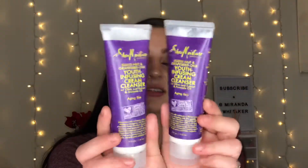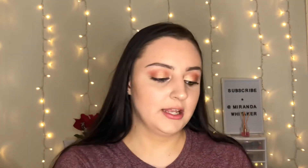These two products are not actually for me — they're for my sister. It's the Shea Moisture Kukui Nut and Grapeseed Oil youth-infusing cream cleanser with olive leaf extract and avocado oil — it's for aging skin. These were $5.99 each. She is in love with this stuff because I gave her a sample before. Every time I give her a sample of something it turns out to be great, so now I keep the samples for myself. But she loves this, so anytime I see it I'm going to grab it for her.